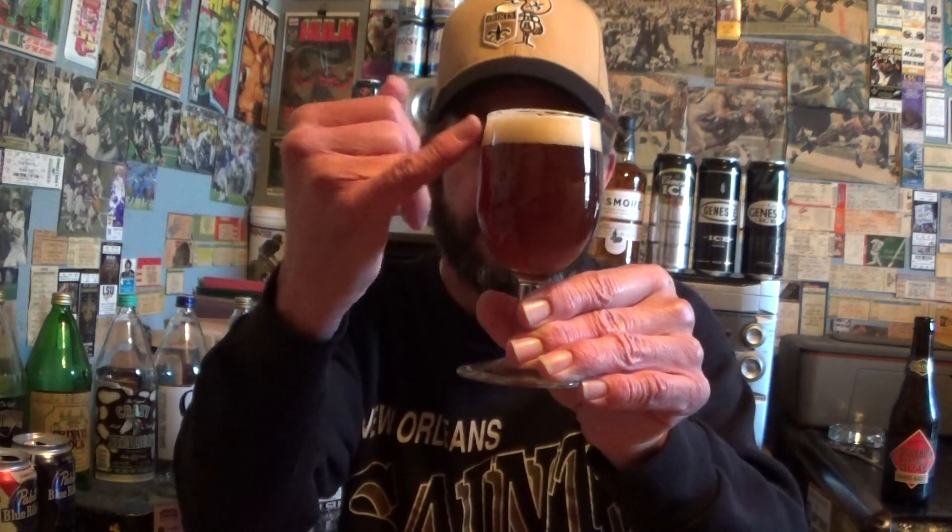It's a copper color, but there's a cloudiness to it — it's more of a tan than copper, actually. It looks like a lot of the pumpkin beers that you'll find. Eggshell head.